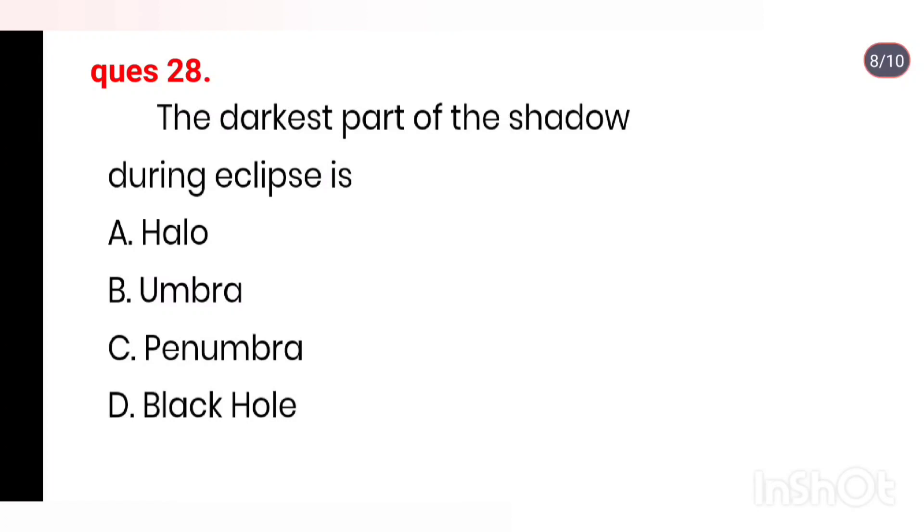Q28. The darkest part of the shadow during eclipses: Umbra, Penumbra, Black hole. Right answer is Option B: Umbra.